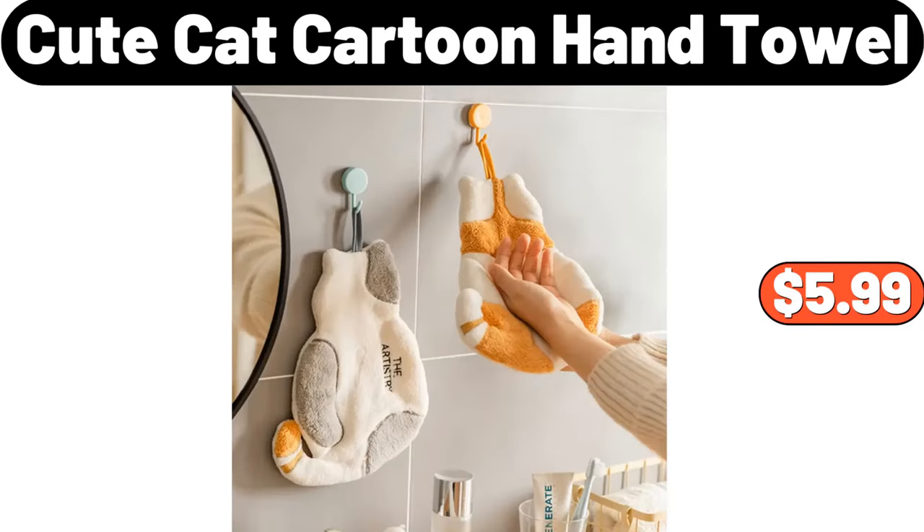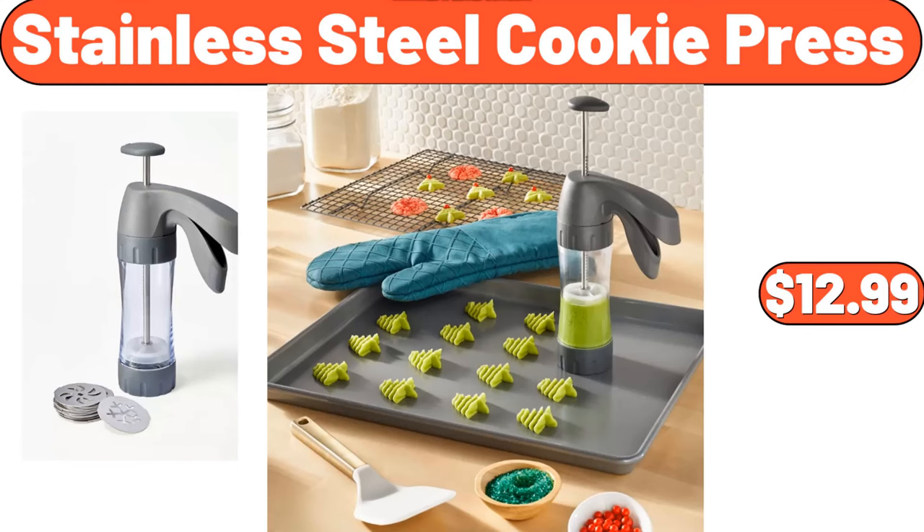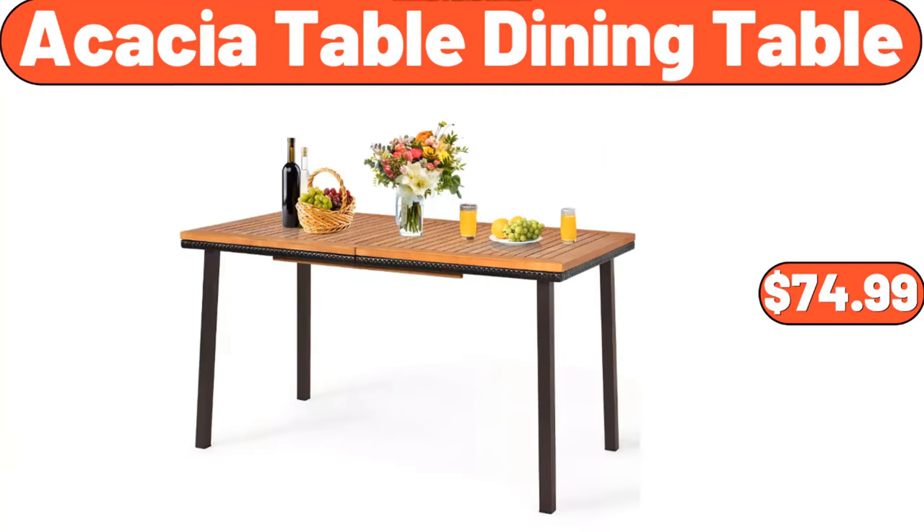Cute cat cartoon hand towel, $5.99. Benton's holiday music tin with sugar cookies, $5.99. Stainless steel cookie press, $12.99. Acacia table dining table, $74.99.